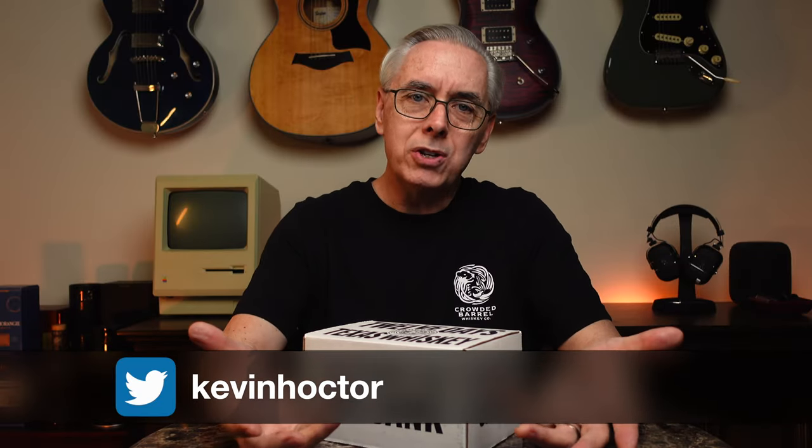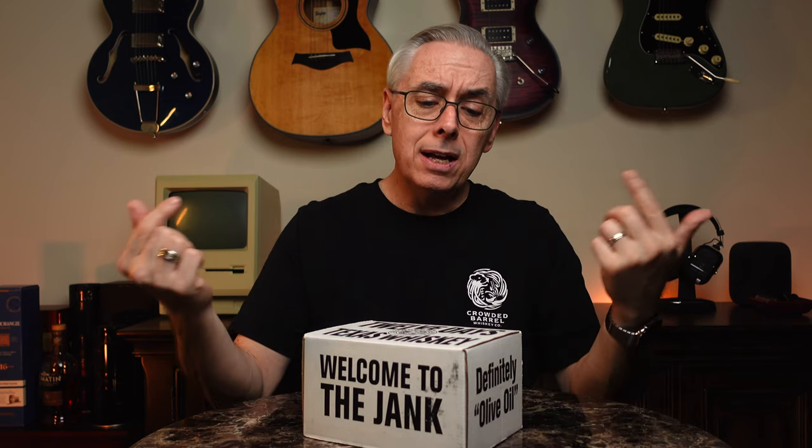Welcome to Whiskey Riffs. If you're new here, I'm Kevin. Thank you for watching — I appreciate everyone that stops by my channel. I appreciate it even more if you give me a like on these videos, because that helps more people find out about them and grows the Whiskey Riffs community. Today we are looking at the Crowded Barrel Whiskey Company 12 Days of Texas Whiskey Box, and I'm up to day eight.